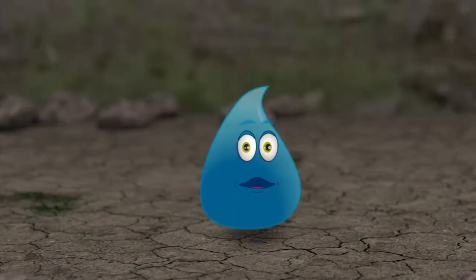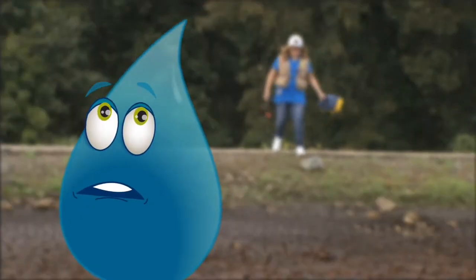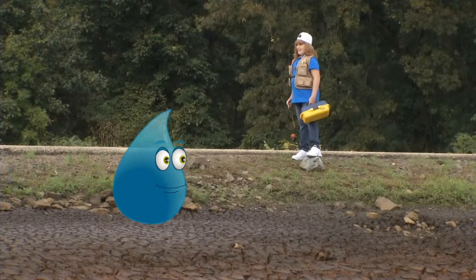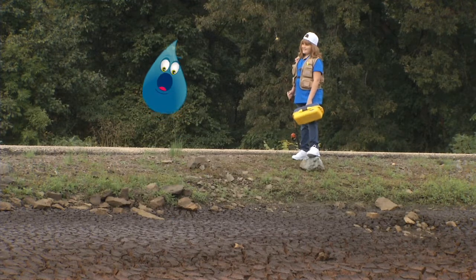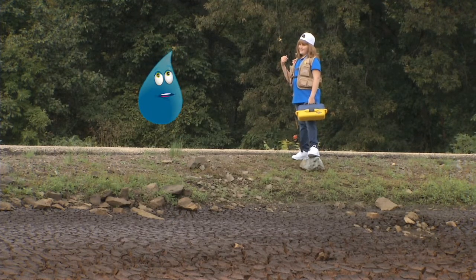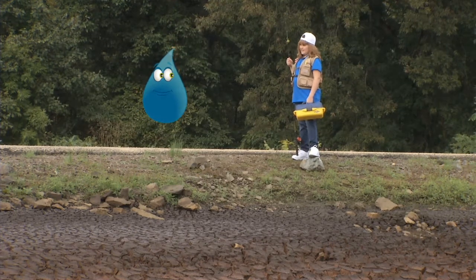Sure is lonely around here without any water. Uh-oh! Splash! You scared the pants off of me! You're not wearing any pants! I'm not? Oh. Well, you can dress however you want when you're an endangered species. Water? An endangered species?